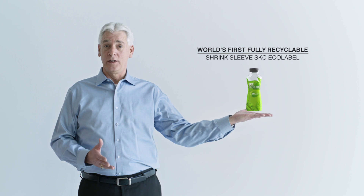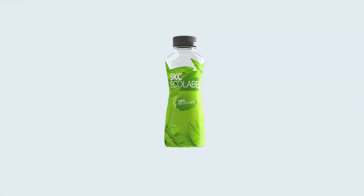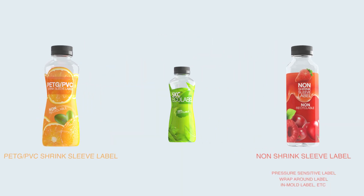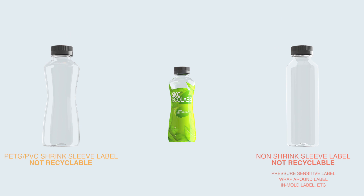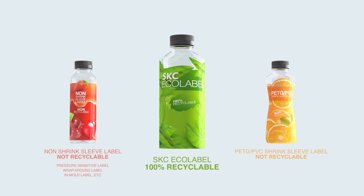The world's first fully recyclable shrink sleeve label. Currently, PETG and PVC shrink sleeve labels are not recyclable. PETG and PVC shrink sleeve labels need to be removed from PET bottles as they cause clumping issues during the recycling process. In contrast, SKC Echolabel is 100% recyclable, increasing the amount of recycled material without contaminating the recycle stream.